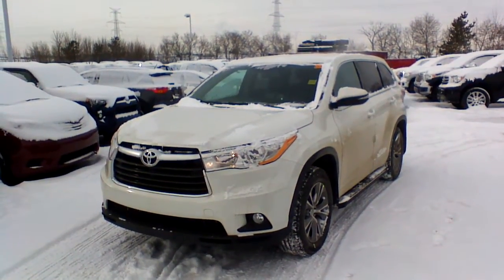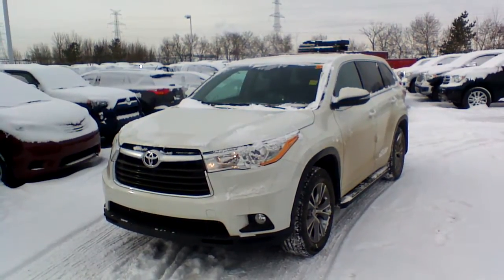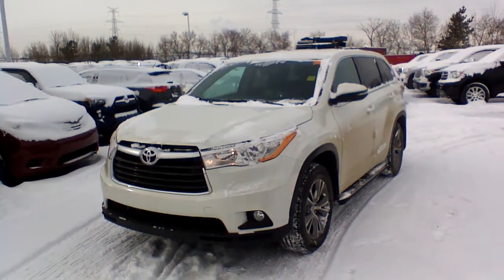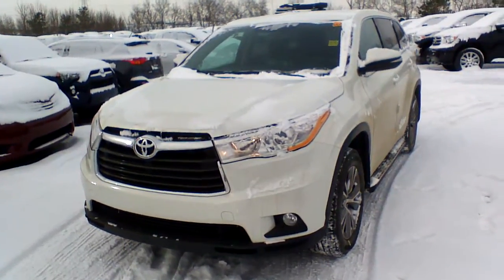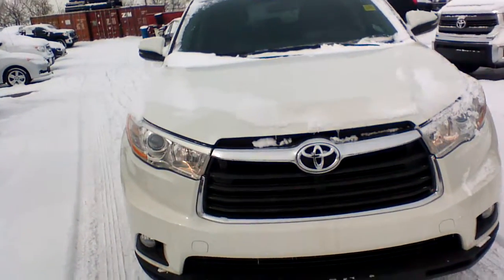Hello Rally, this is Dominic from Surepark Toyota and Scion. As you are out of the city, we decided to make a short video walk around this 2014 Toyota Highlander for you. First of all, my compliments on a really good choice. This new generation of Toyota Highlander is really, really nice and totally redesigned.